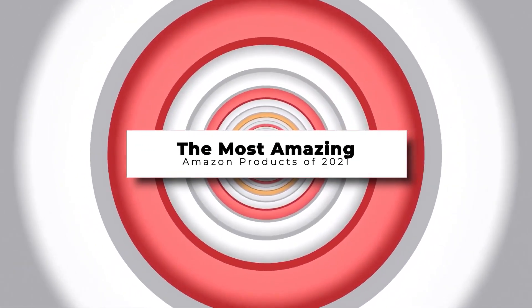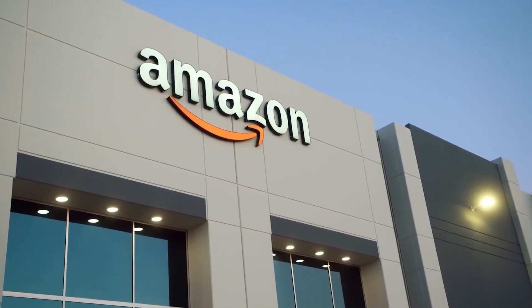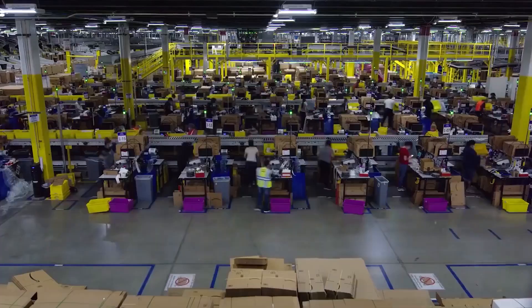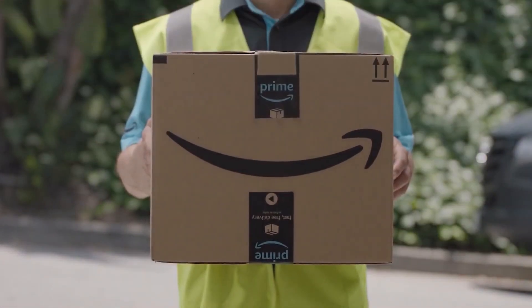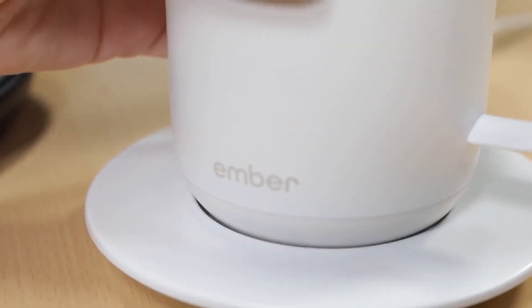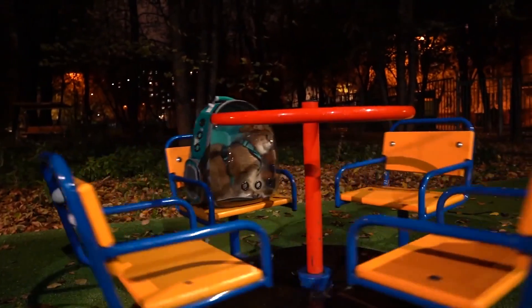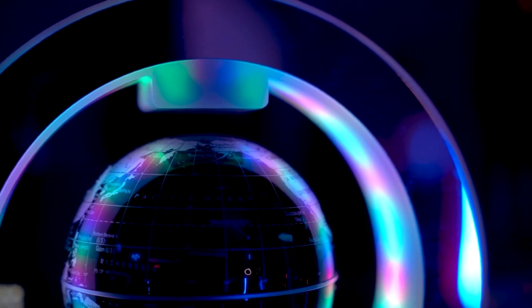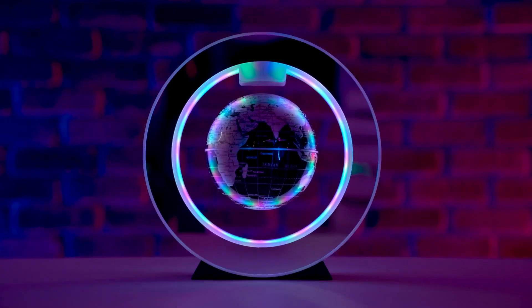Amazon is a one-stop shop that not only has so many different items and the best shipping rates available, but is also a treasure trove of game-changing products that can improve everyday living. Whatever the need you may have, you can surely find your solution on Amazon. Some of these products have even made trends, so make sure you find them before they're gone. Here are the most amazing Amazon products of 2021 that you'll want to purchase for 2022.